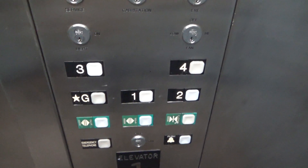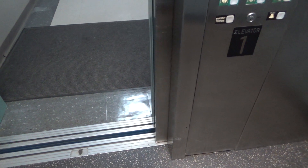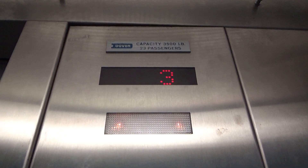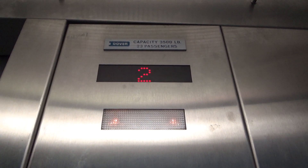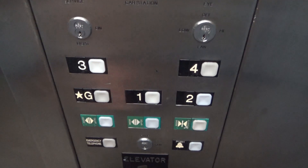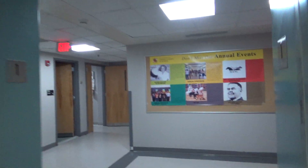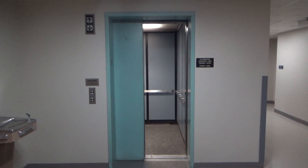There we go at four. And down to one. Demonstrate the instant door close again. All right, there it goes. And that's it.